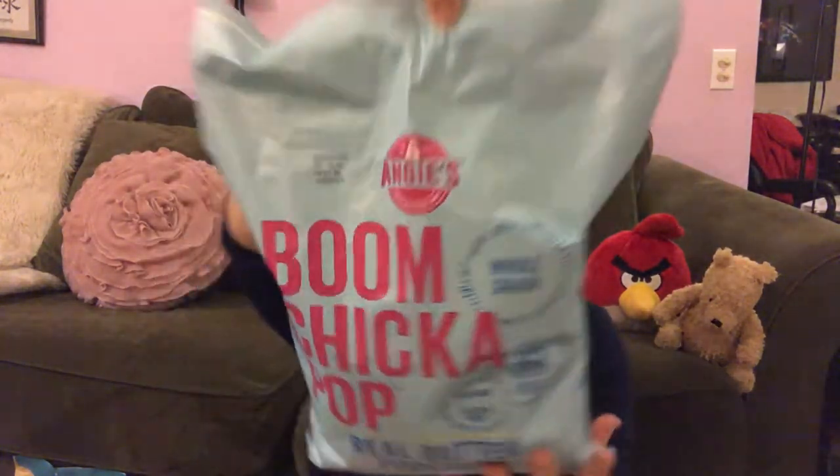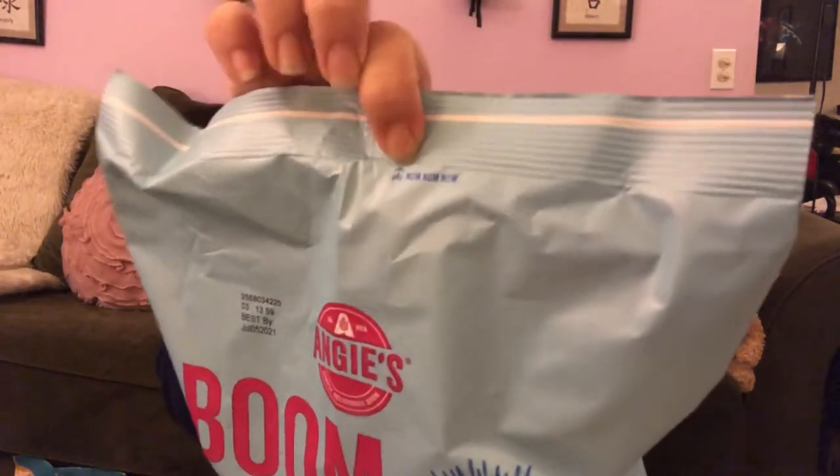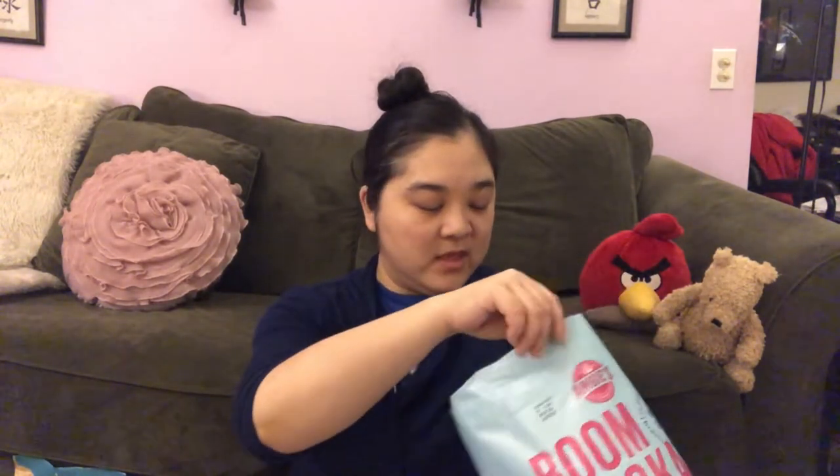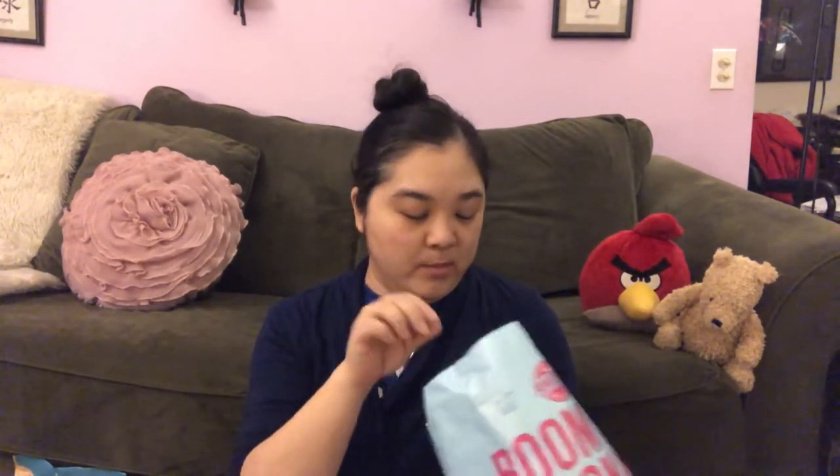I can't open it, let's get some scissors. It's so funny — it says 'nom nom nom' at the top. I've definitely had this popcorn before, but I mainly had the yellow bag which I think is just plain sea salt, and I think I've had the butter flavor maybe once. Let's see if I like it.